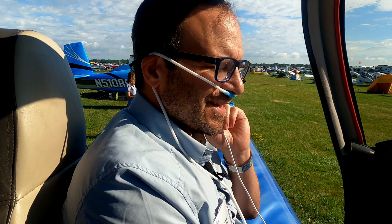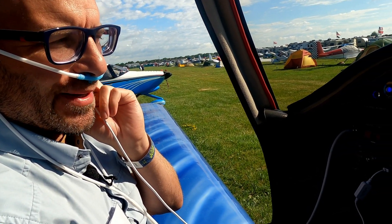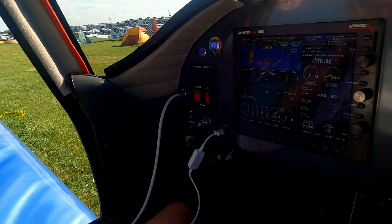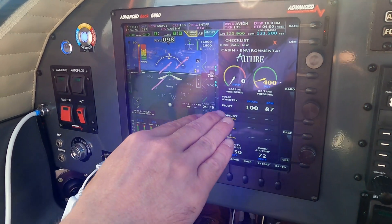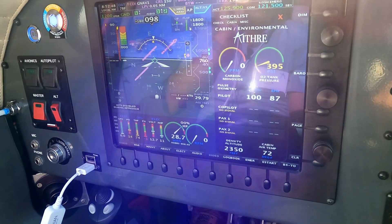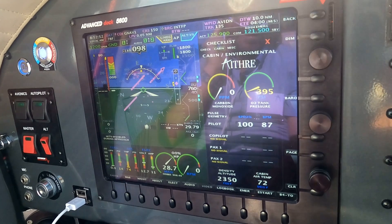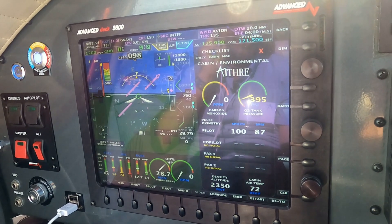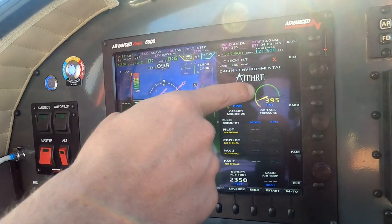One of the most exciting things for me is that we now have panel integration through Advanced Flight Systems. They have built a dedicated Eithra cabin and environmental panel that features blood oxygen level and heart rate for each of the pilot, co-pilot, and passengers. Right there on your avionics, you can monitor it as prominently and easily as you monitor your engine gauges. That would include carbon monoxide as well as the tank pressure.